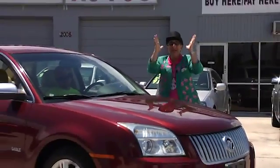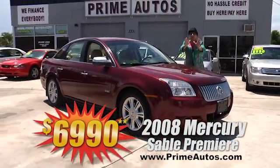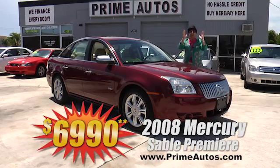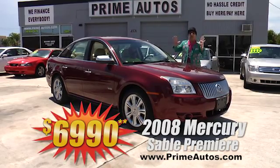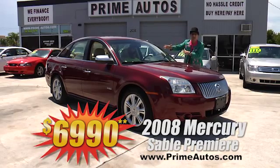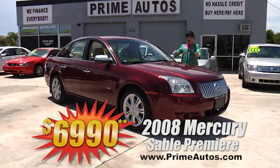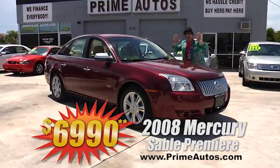I can't believe it! Prime Autos has this beautiful burgundy 2008 Mercury Sable Premier Edition with premium leather, sync audio system with CD and all the extras for — you ain't going to believe it — only $6,990.